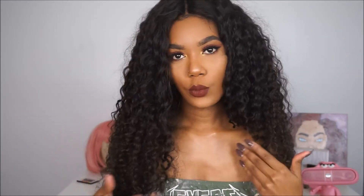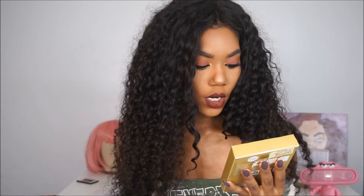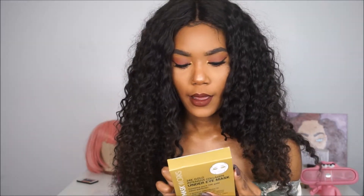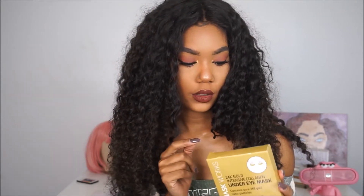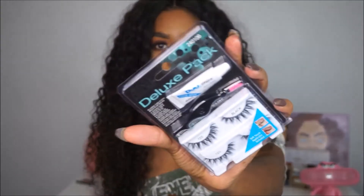Our first product is a 24 Carat Under Eye Mask by Beauty Mess Works. You guys may remember this was a trend on Instagram for a while. It reduces the appearance of fine lines, wrinkles, puffiness, and dark circles — it brightens, tones, and hydrates to help beautify the under-eye area. It's good for all skin types, comes with five pairs, and I got it for $5.99.